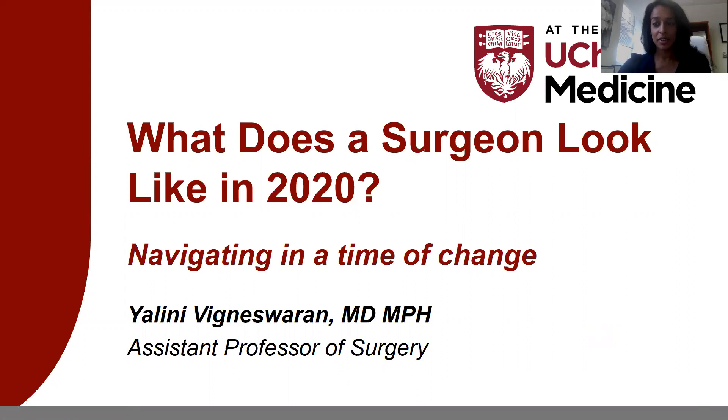My name is Yalini Bignes-Lauren, from the University of Chicago. I would like to thank the chairs for inviting me to speak on this panel of amazing speakers. I hope I can do the topic justice of what does a surgeon look like in 2020. When I first got this topic, 2020 looked very different than it does now, so I will also talk about navigating this time of change and what that means for a surgeon in 2020.